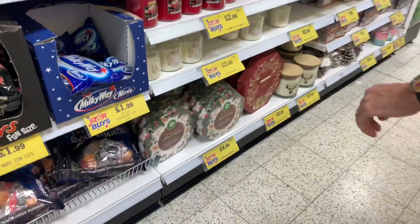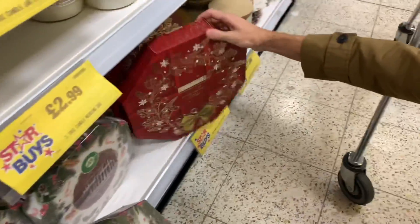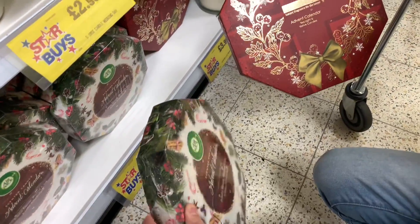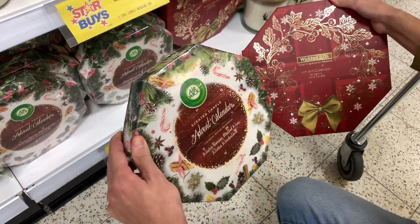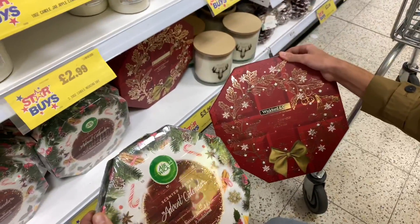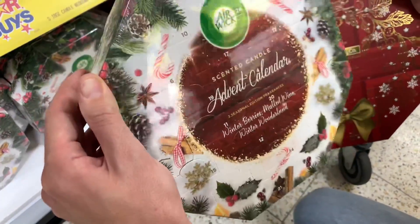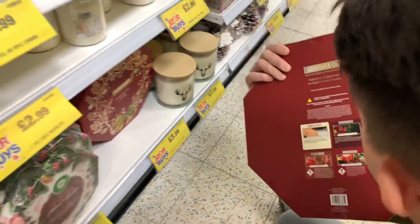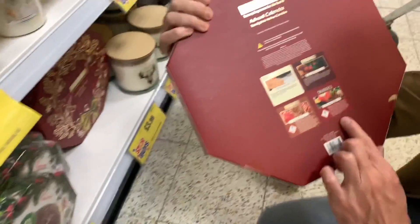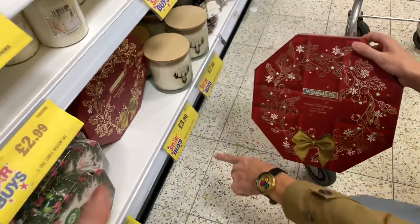We're just inside and I might get one of those. What's the difference between a scented candle - this one is Airwick or Wickford and Co? In this one you get three seasonal edition fragrances, and in this one you get four: gingerbread vanilla sugar cookies, mulled pear and cranberry, and warm apple and cinnamon. I like all of those. This one looks nice and it's cheaper.